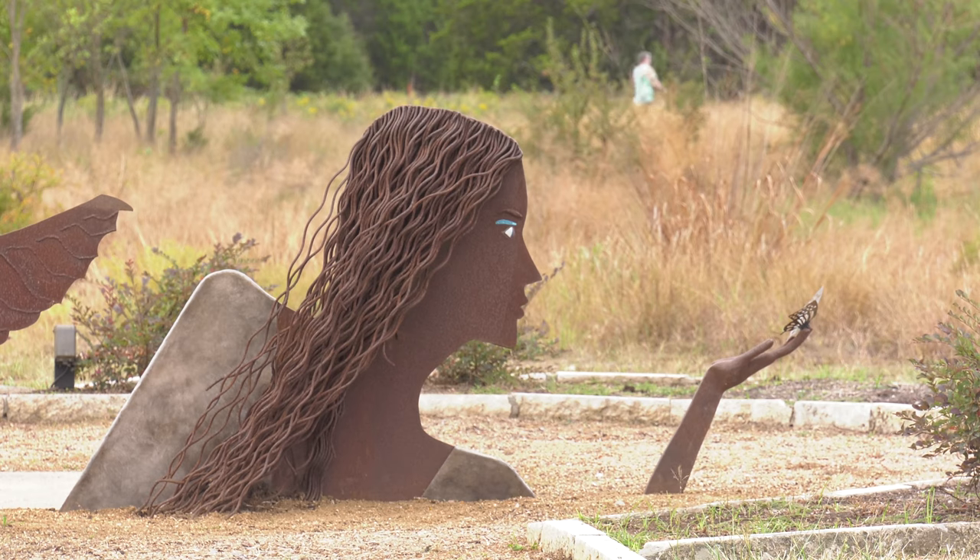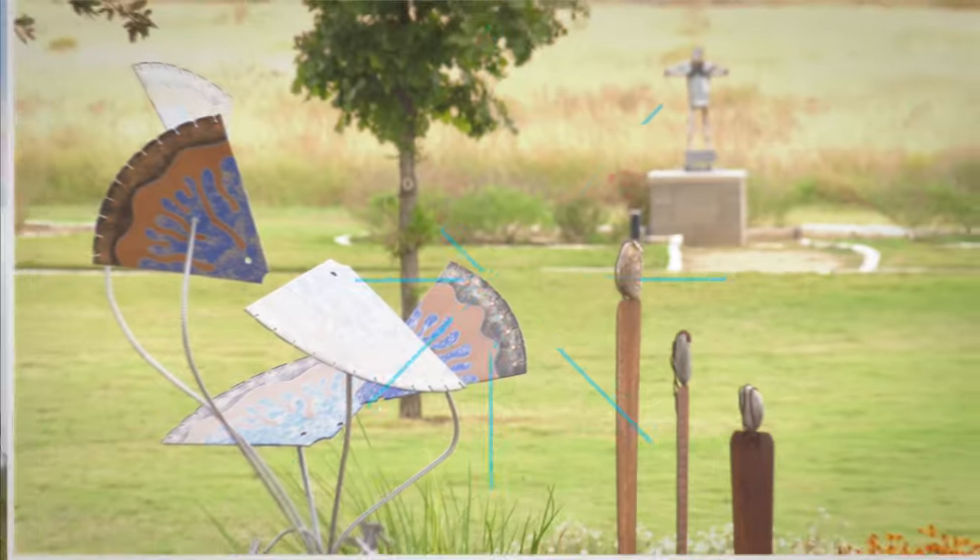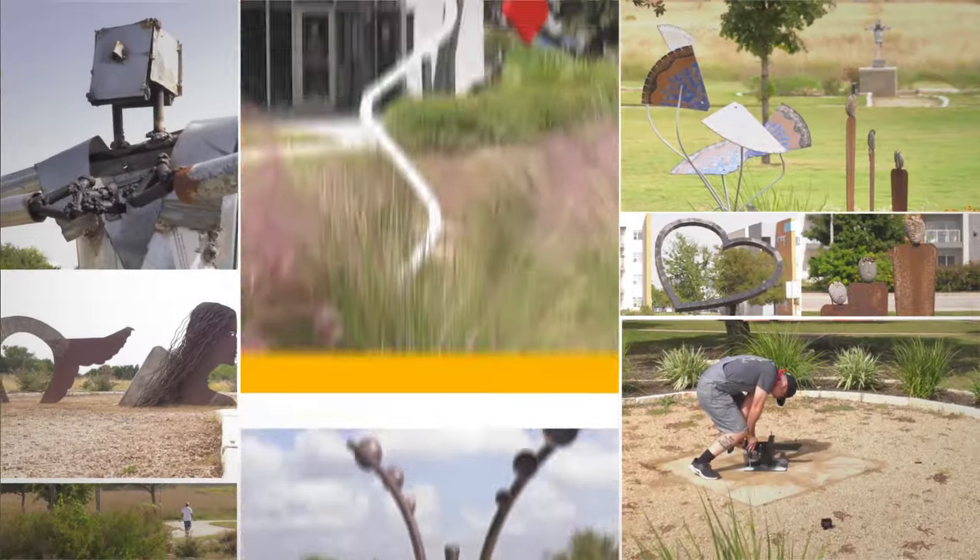This will be my 56th public sculpture I've had on display, and I plan to do at least a hundred. Right now I really enjoy public art and letting the public be able to view art for free.